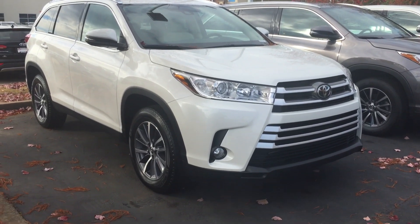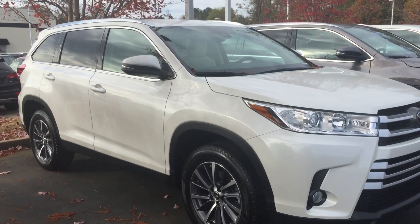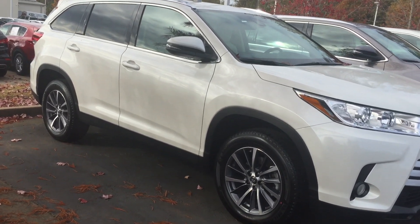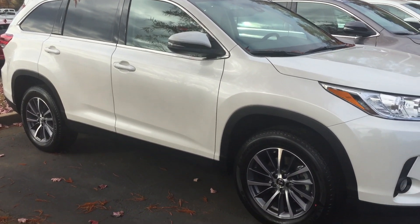Hey, it's Brent here at LaGrange Toyota. I wanted to send you a quick walk-around video of the 2019 Toyota Highlander XLE that you inquired about. It is blizzard pearl and it does have the beige interior, what we call almond interior.